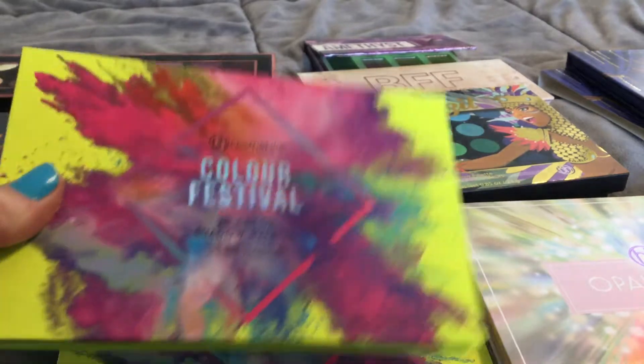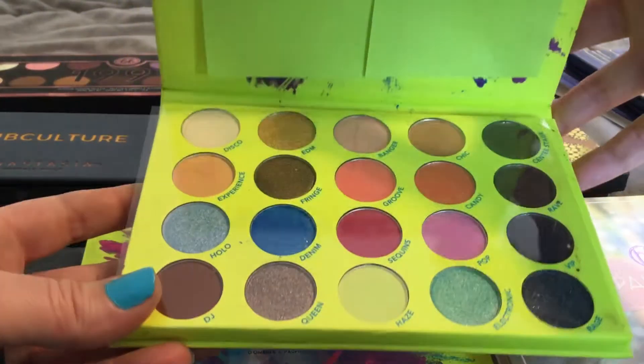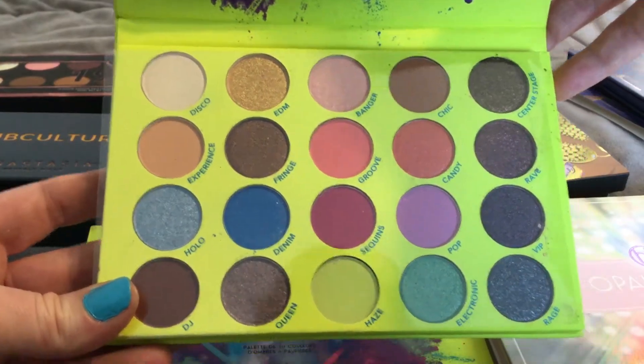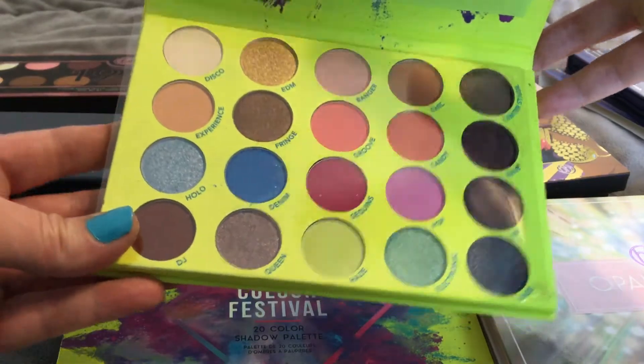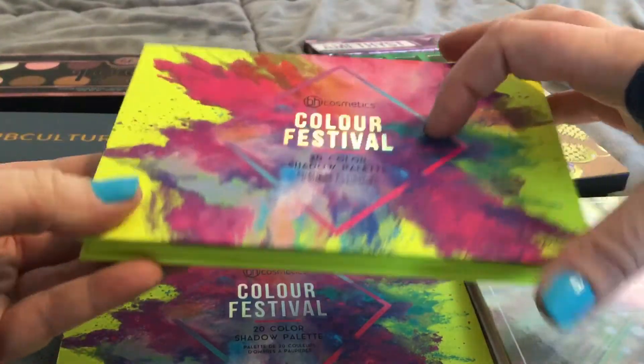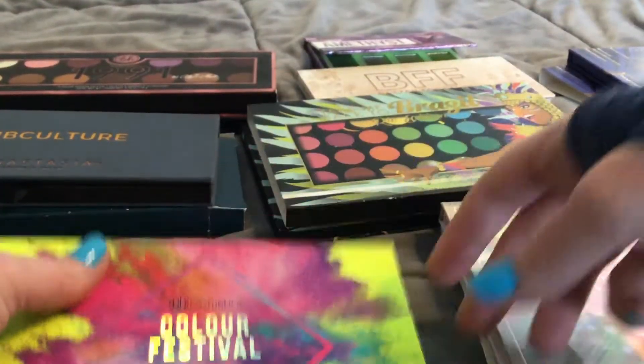Okay, so let's jump in. I found the Color Festival palette. Sorry, I just kind of covered the mirrors because they're really bright with my ceiling light — and this is a gorgeous palette. And it was a whopping $3. $3 for that palette.